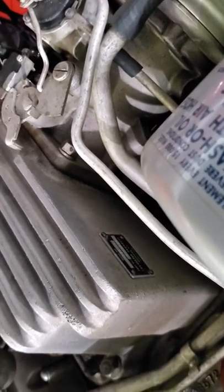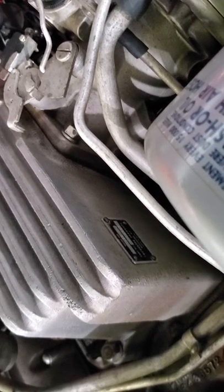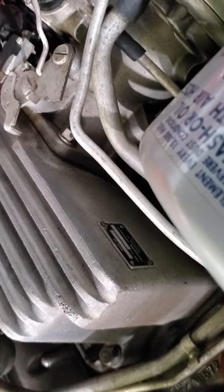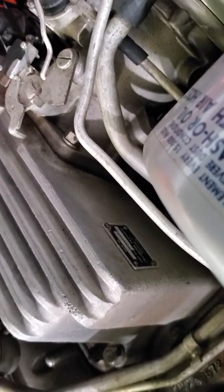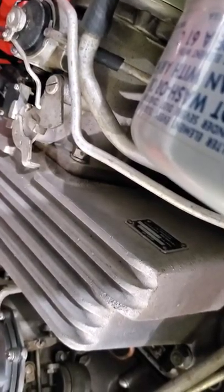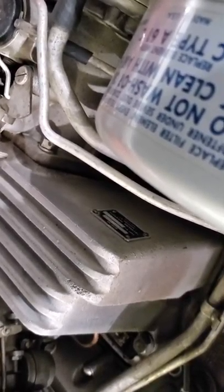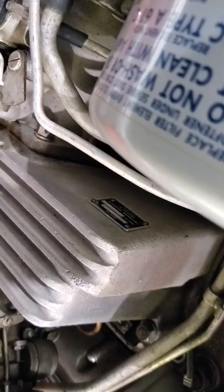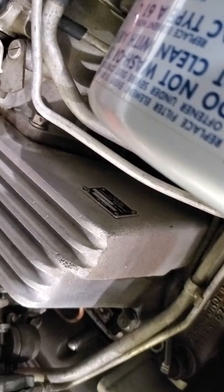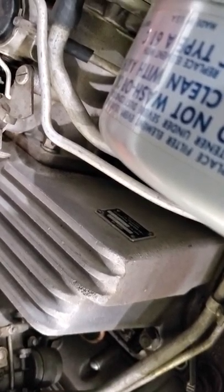Another thing to look for is a black tag on the plenum. This gives you the serial number and the model number of the fuel-injection unit. If you don't see a black tag on there, it's likely a reproduction unit and gives you some concern as to the originality of the car. If you find the tag has a model number of 7014960, it's legitimate. If it has a tag that says 7144360, that would indicate that it's from a Corvette and is likely not the original unit on the vehicle.